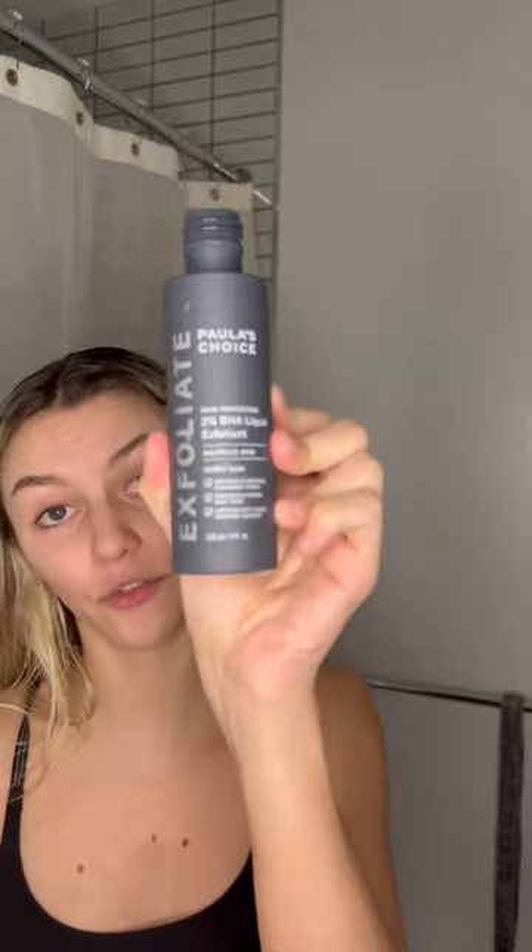The Farmacy Green Clean Makeup Balm Remover — I use it after I come home after a night out and my makeup comes off so easily. Paula's Choice 2% BHA Liquid Exfoliant has definitely changed the game in my skincare routine.